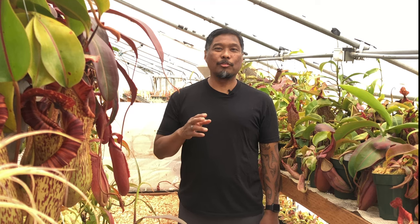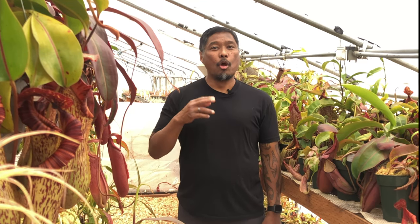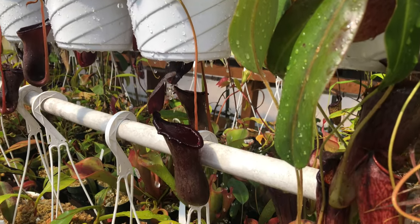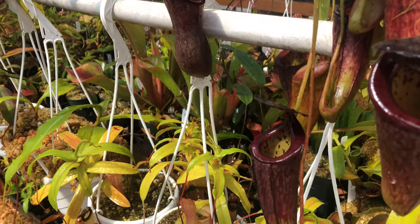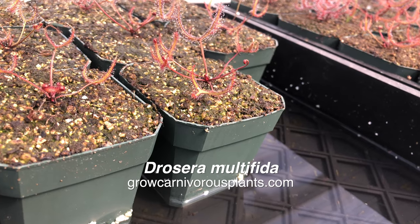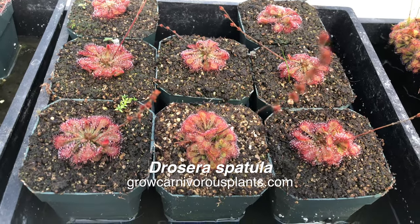Regardless of the plant, make sure the soil is sufficiently moist with Nepenthes and butterworts. Water from the top and allow the water to drain through completely. With sundews, let them sit in a small amount of water. Always make sure that the soil of your tropical plants never dries out.